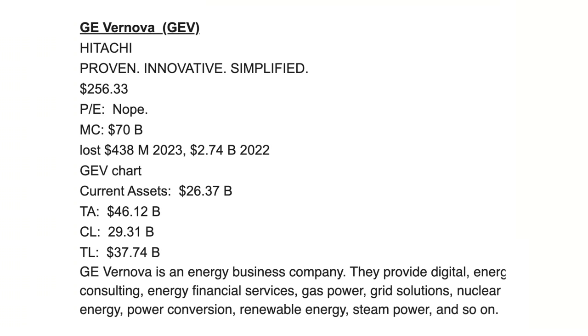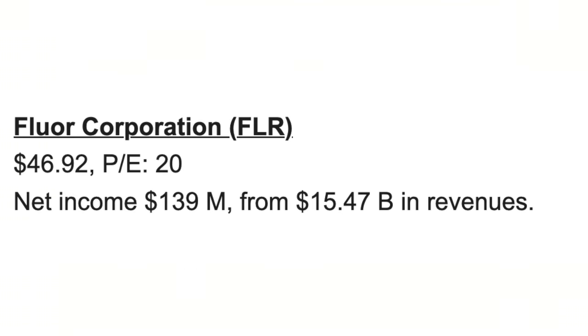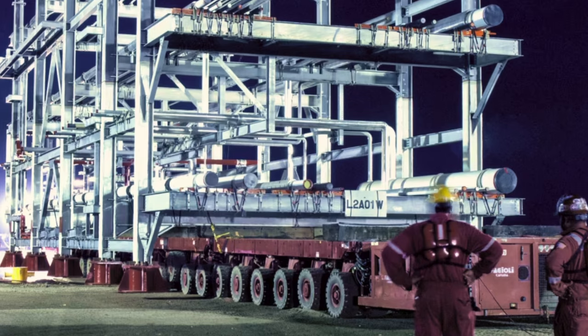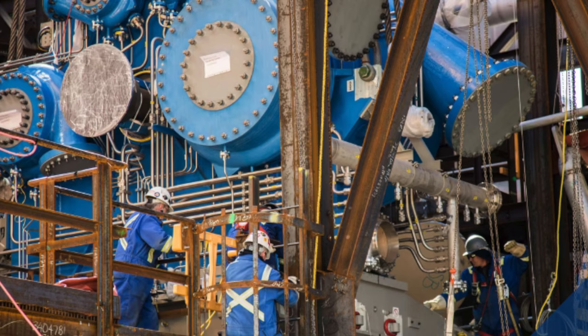GE Vernova provides energy consulting, financial services, gas power, grid solutions, nuclear energy, power conversion, renewable energy, steam power, and more. Fluor Corporation — ticker FLR — is interesting: a price-to-earnings ratio of 20, trading around $46.92, with $139 million in net income from $15.47 billion in revenues. That's a very respectable P/E of 20, and when this nuclear renaissance industry goes mainstream, a P/E of 20 could easily expand to 50, driving the share price much higher.